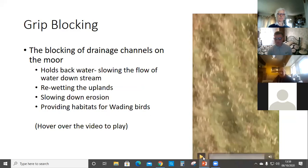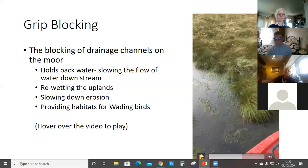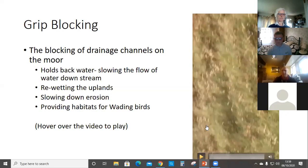This is a short video of some grip blocking work that we've been doing — blocking the old drainage channels that were put in to get rid of water off the fells, and now paying to block them up again. It's holding back the water and slowing the flow down, stopping erosion, and providing some habitats for birds. They're working really well. We've just put another 1,400 blocks in this week under a new scheme. We've got quite a big scheme going on, starting about 10 years ago, and they've all worked really well.